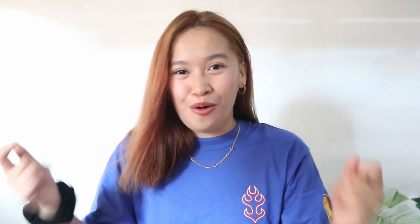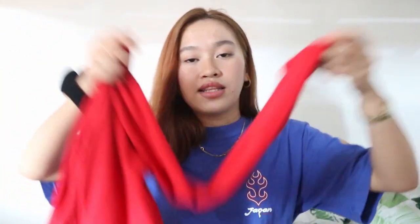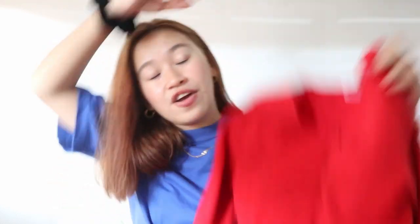Look at this color, guys — it's so pretty! It looks good on fair-skinned girls and even morena girls, and it never gets old. I find it very vintage and it's very flattering to the body when you pair it with a skirt or high-waisted pants, mom jeans, or kahit anong i-pair mo sa kanya, okay siya.